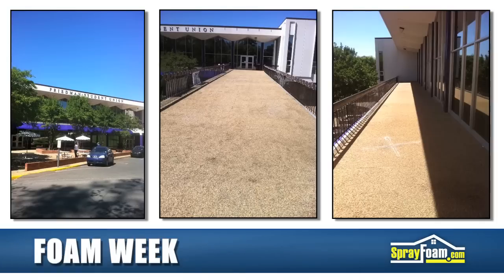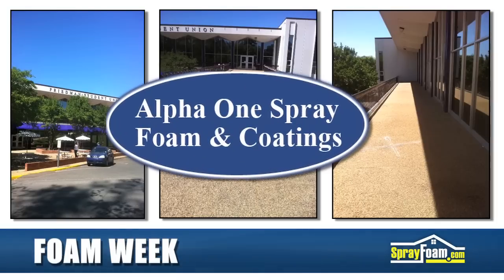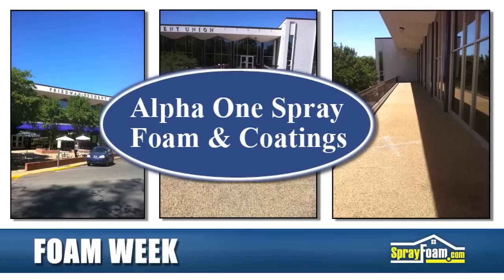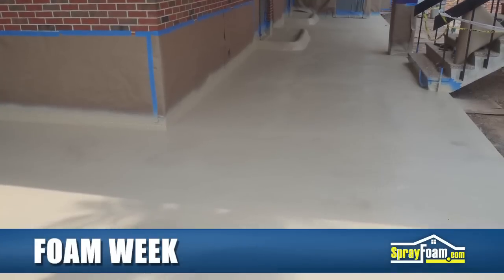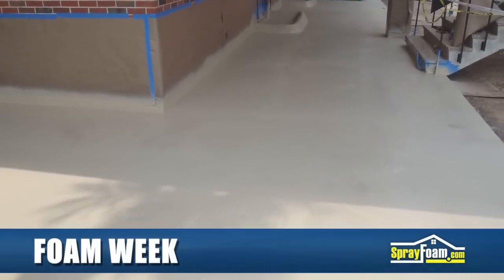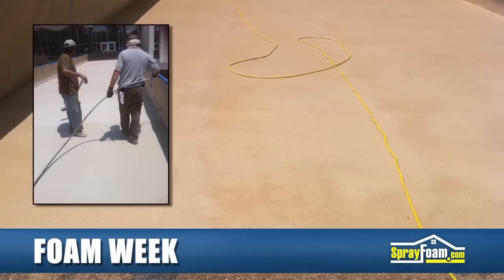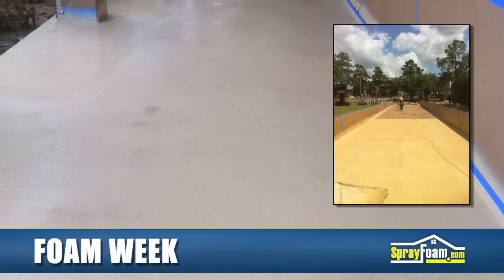At Northwestern State University in Louisiana, Alpha-1 Spray Foam and Coatings recently completed the application of a polyurea coating on the pedestrian walkway deck in and around the university's Student Union building. After some cement prep work, Alpha-1 used polyurea joint filler and two-part epoxy primer to prep the job. The crew then applied a polyurea and polyurethane composite coating system embedded with aggregate for skid resistance.